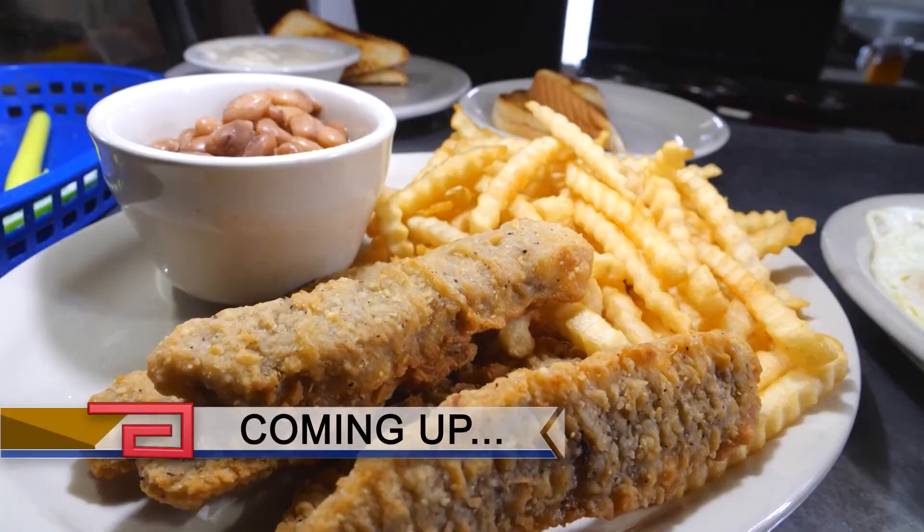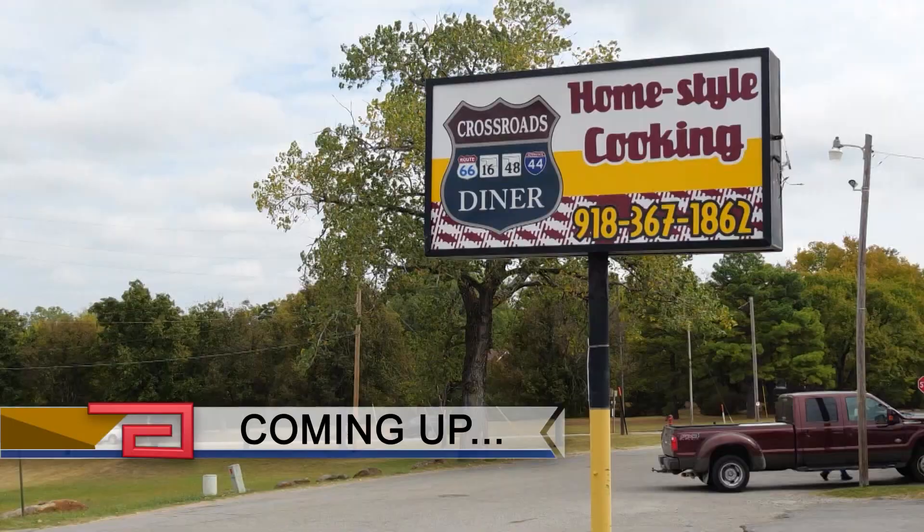You'll find Gigi's at 12 East Dewey in Sapulpa, and you can also shop online at gigispopcorn.com. A little later we will take you to a diner serving up home-cooked meals at a crossroads — literally — right off of Route 66.